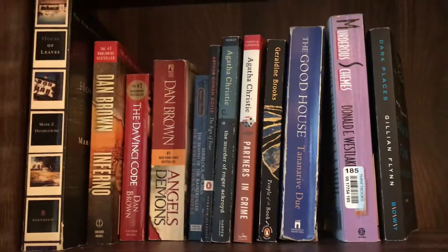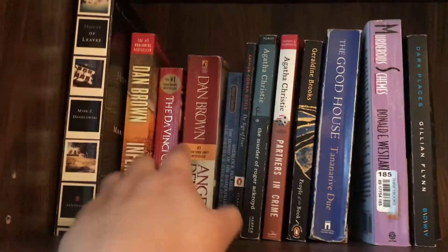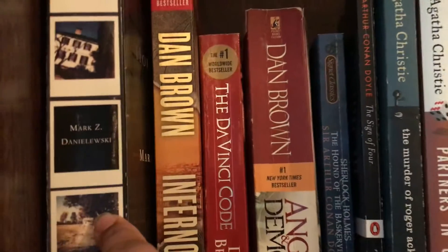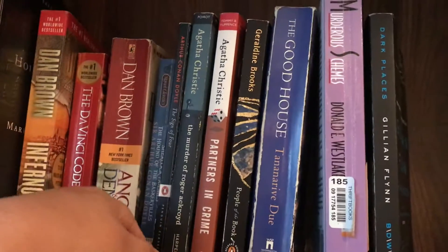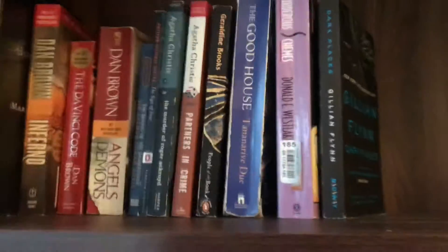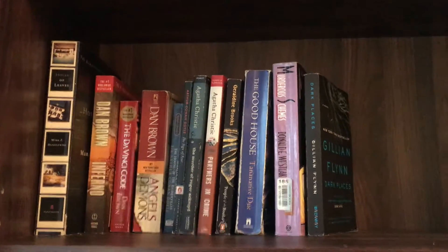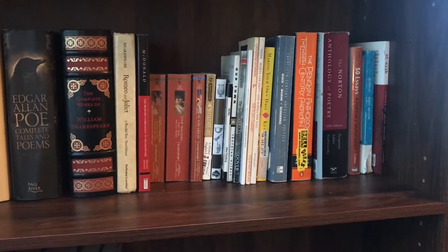I figured out that I wanted them separated by genre. My very top shelf is my mystery, thriller, horror, and suspense. I've got House of Leaves by Mark Z. Danielewski, some Dan Brown, some Sherlock Holmes, Agatha Christie, The Good House by Tananarive Due — so good — Murderous Schemes from a college class, and Dark Places by Gillian Flynn, which I really loved. That's my mystery thriller shelf — there's a lot more room for some good ones.